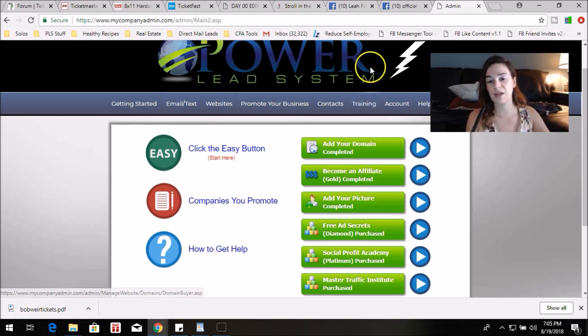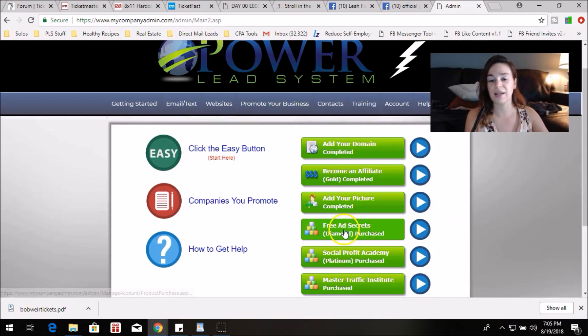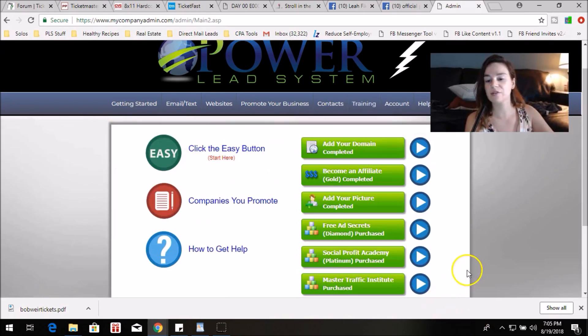Diamond: the product is Free Ad Secrets — The Million Dollar Secret to Get Unlimited Free Advertising. That's a one-time $147 and you will get $100 for every Diamond sale that you get. Platinum: the product is Social Profit Academy — a one-time $497 — and you get $400 for every Platinum sale that you get.